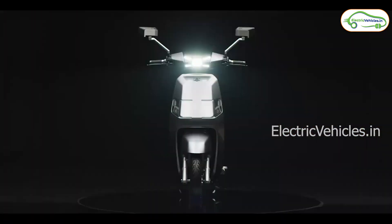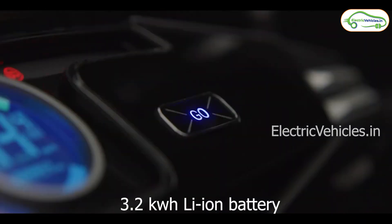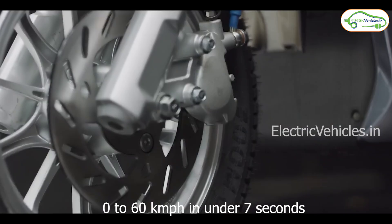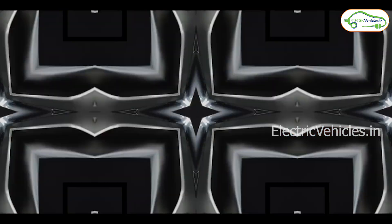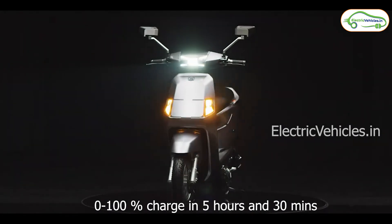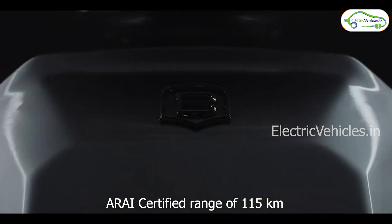The all-new BG D15 electric scooter comes with a 3.2 kWh lithium-ion battery with two riding modes: Eco and Sport. In Sport mode, the electric scooter can reach 60 kmph from stationary in 7 seconds, which is also the top speed of this vehicle. The lithium-ion battery can be fully charged in 5 hours and 30 minutes, and as per ARAI certification, it offers a range of 115 km.